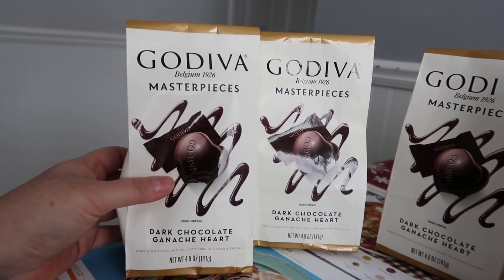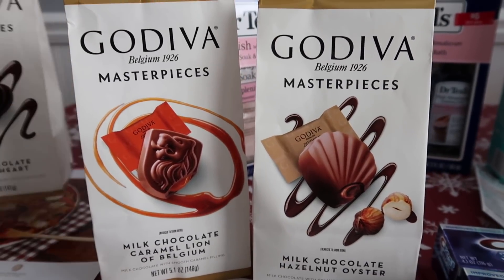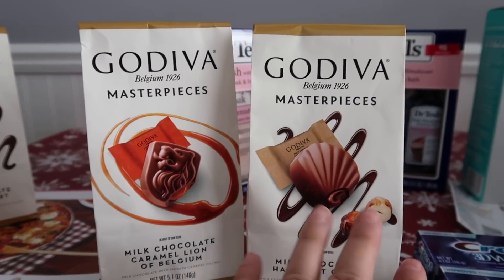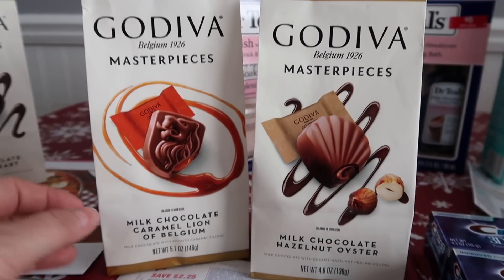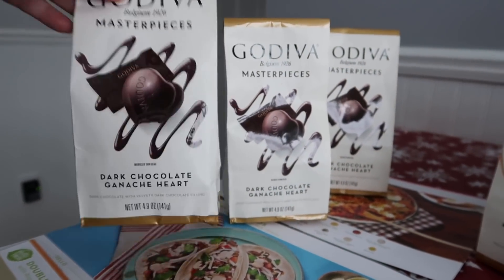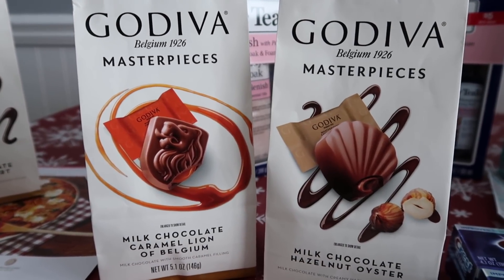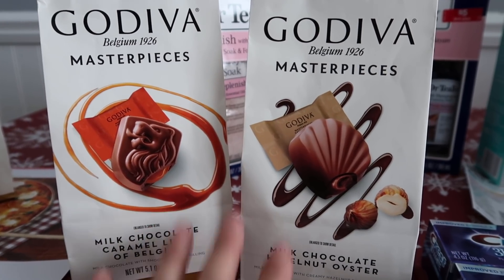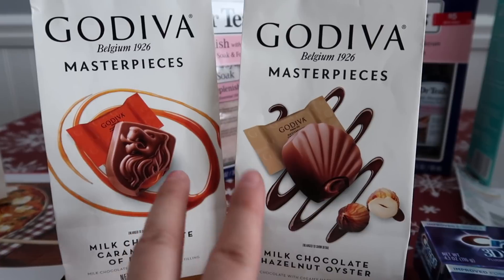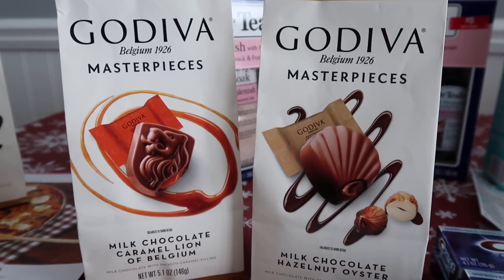I'm not sure why the register reward wasn't printing. A lady near Detroit messaged me saying she did the deal at 3 o'clock and it worked. She sent me a copy of her receipt — she bought the caramel one and the milk chocolate hazelnut oysters. Those two managed to print the register reward, however the dark chocolate ganache hearts did not. So I'm thinking only certain bags are coded to work with the register reward, and I've been couponing long enough to believe that's the case.